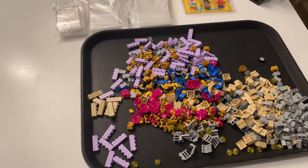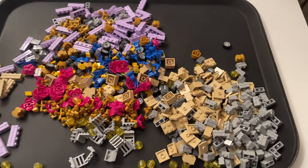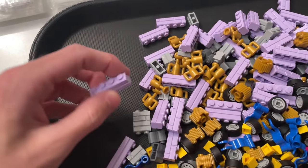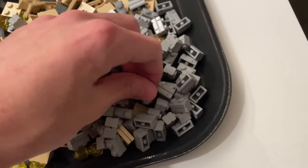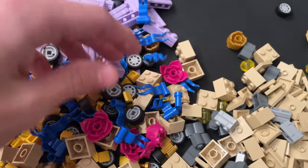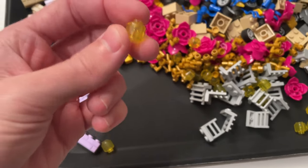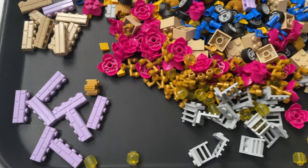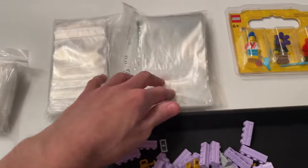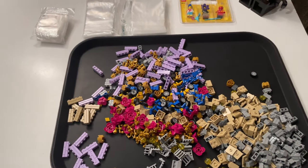I've now emptied both Pick-a-Brick cups onto the tray and you can see a very nice range of colors and pieces. We've got some long purple masonry bricks, normal masonry bricks, some weird flower pieces, flags, wheel pieces, and some yellow translucent heads which are apparently very rare. Going to get all of these pieces put into their grip seal bags.